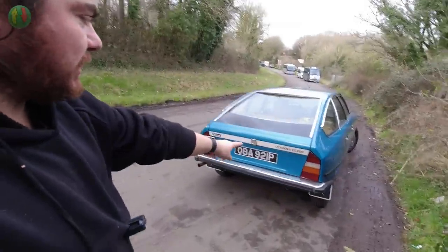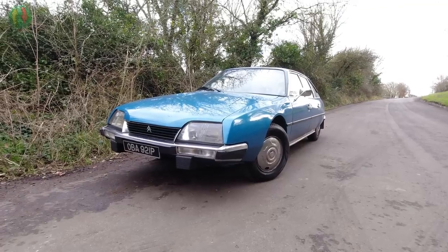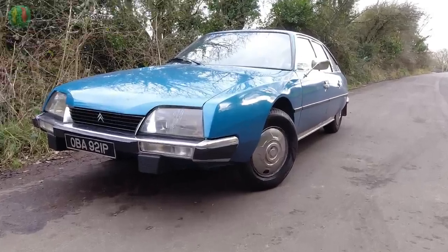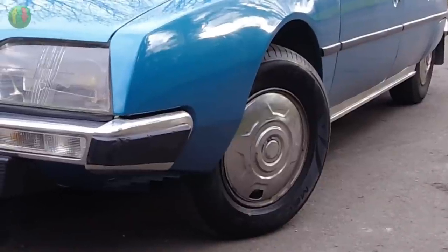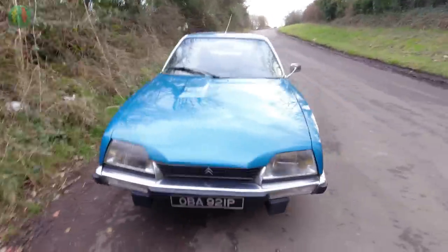1976 CX 2200 Pallas. This is a rare CX. I mean, all CXs are quite rare, but this one — CX people will be looking at this saying, what the hell? How are the wheels turned on that CX? There's no one in the car, it's off. It doesn't have power steering. Yeah, this is a rare machine.